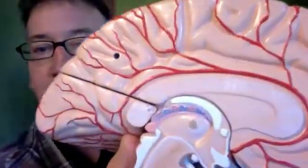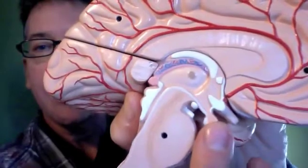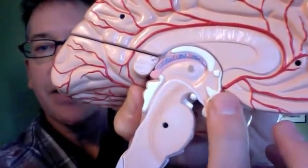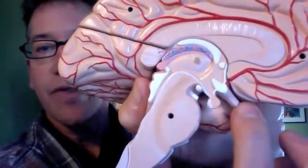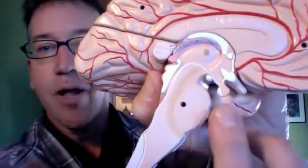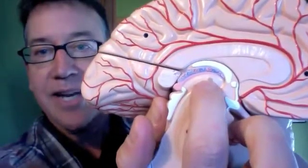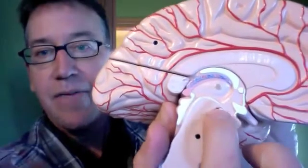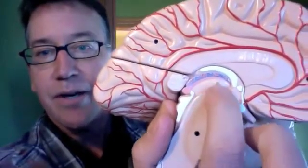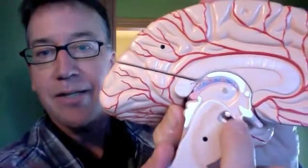Looking closely, we can identify the pituitary gland right there. Up here is the optic chiasm — that white portion — and this is the optic nerve that used to go to the left eyeball. This small piece of gray matter connects the two thalami. Here's the thalamus, and underneath it — below it — this area is the hypothalamus. So the hypothalamus is connected to the pituitary gland.